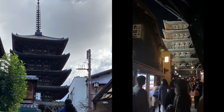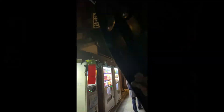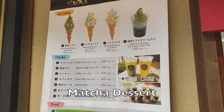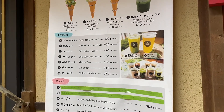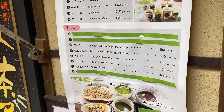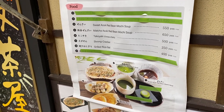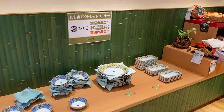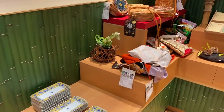Number 2: matcha dessert. Kyoto is famous for its green tea production and boasts many matcha green tea sweet shops. So if you are there, ensure that you try some rich-tasting, genuine green tea sweets.